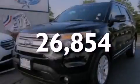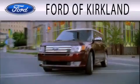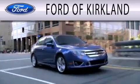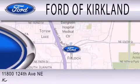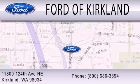Contact us today to arrange your test drive. Ford of Kirkland is dedicated to doing everything possible to ensure that the experience you have selecting your next vehicle is as pleasant as possible. We are located at 11800 124th Avenue NE in Kirkland.